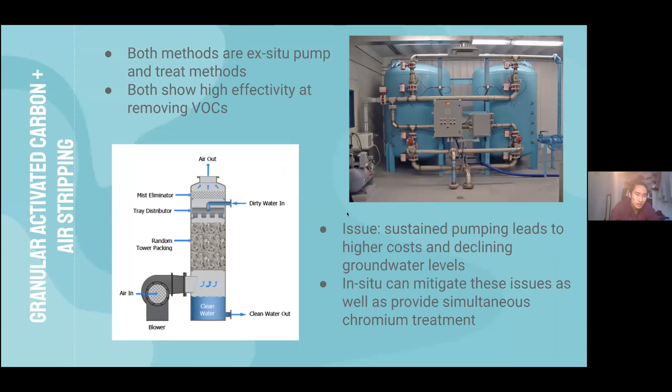Groundwater pumping proves expensive over time. As the groundwater plume within the site migrates, it becomes more expensive to keep pumping from areas of high concentration for optimal treatment. Continued pumping also leads to a decline in water table levels, further exacerbating pumping costs both environmentally and financially. In addition, these treatment facilities also require extra infrastructure to treat for chromium, so we look to more in-situ treatment solutions as alternatives.